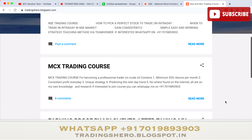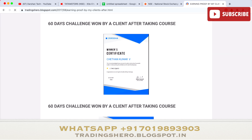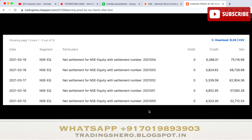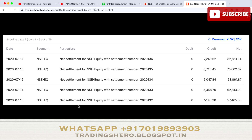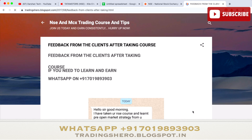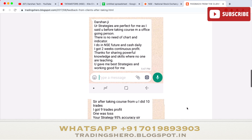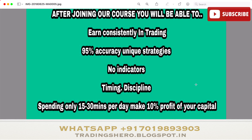I provide NSE and MCX trading courses at very reasonable prices — check the details at trading0.blogspot.in. Many people have joined the program and are now making money consistently; even those who had losses are starting to recover. Once you join, you'll receive lifetime support and live market guidance. You can message me on WhatsApp at the number displayed on screen to get in touch and take the course.